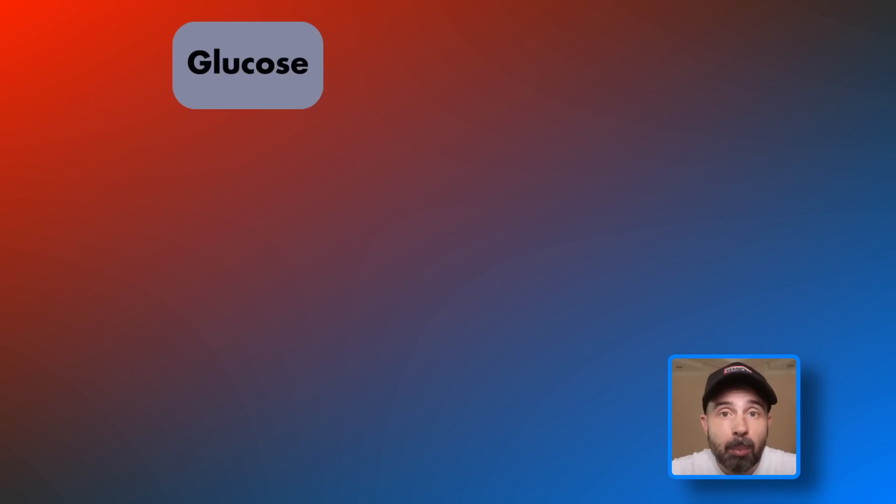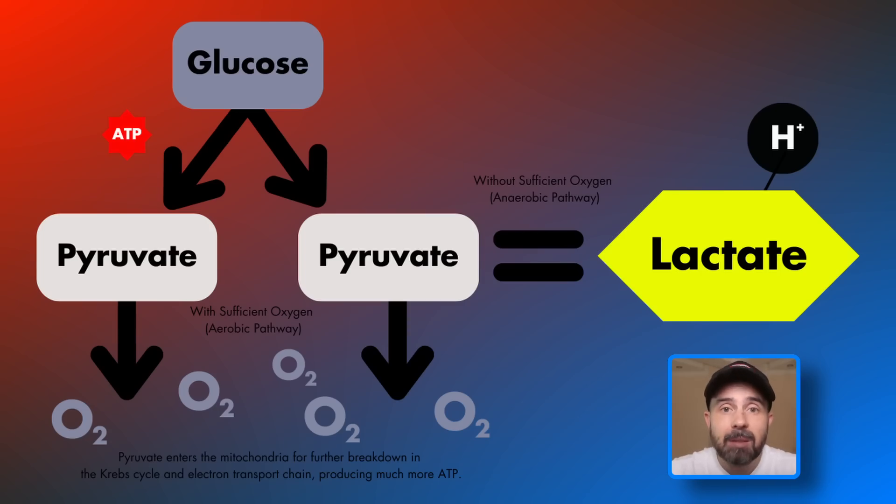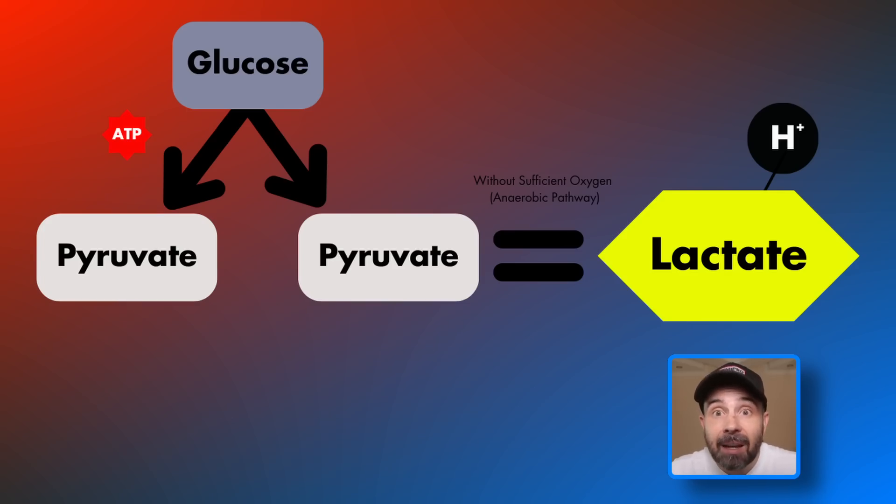As you ride harder, your body relies on more carbohydrate breakdown for energy. This process, while quick, produces hydrogen ions and lactate. Contrary to popular belief, lactate isn't harmful — it's actually a potential energy source. The real culprit is hydrogen ions, which cause muscle acidity and fatigue. Understanding this process is key to improving your cycling performance. Professional coaches use this knowledge to structure training, and I'll show you how to leverage it too.